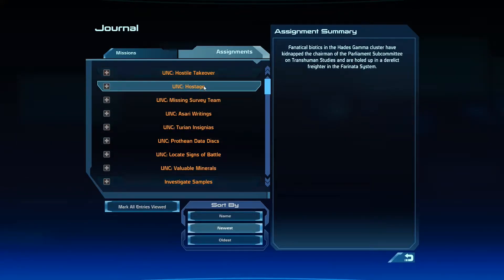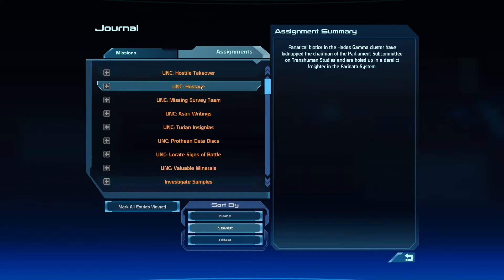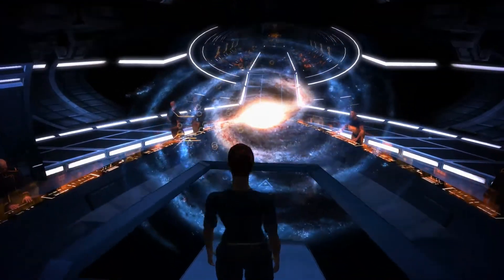I think today I'm going to do this UNC Hostage one. Fanatical Biotics in the Hades Gamma Cluster have kidnapped the Chairman of the Parliament Subcommittee on Transhuman Studies and are holed up in a derelict freighter in the Farinata system. Alright, so I'm going to have to go to the Farinata system in the Hades Gamma Cluster — let's go find that one.